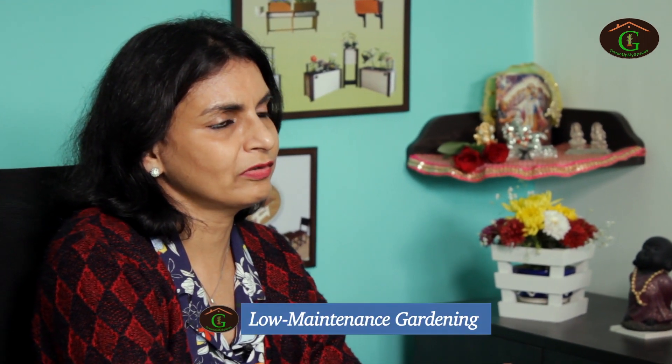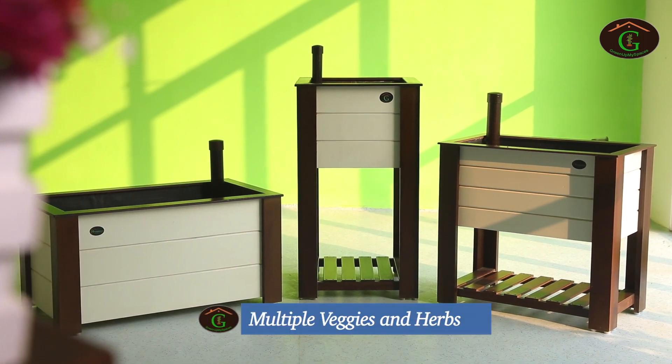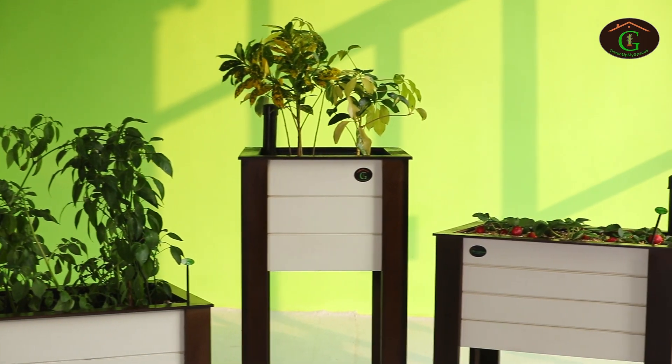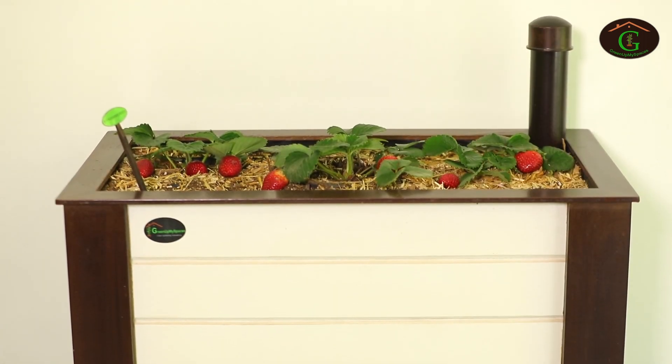Green Up My Spaces self-watering growbed systems and extendable grow systems provide a very good option for low maintenance gardening. Best suited for growing multiple veggies and herbs with less space, time, effort and watering frequency — the best option for people who love gardening.